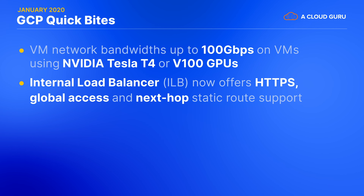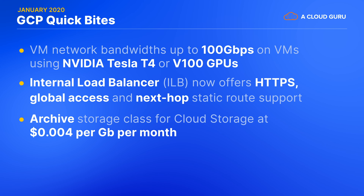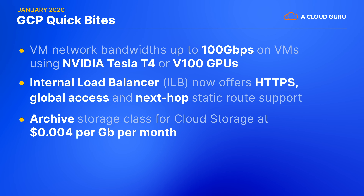GCP have made several upgrades to its internal load balancer service, adding HTTPS support, removing the regional restrictions for accessing ILBs, and allowing ILBs to act as a next hop in a static route. And Google has announced a new archive storage class for cloud storage. It's the cheapest yet at only four tenths of a cent per gigabyte per month. This class is recommended for long-term storage of data that will be accessed less than once a year, but still provides the same durability and latency as the rest of Google Cloud Storage.